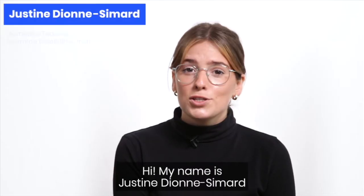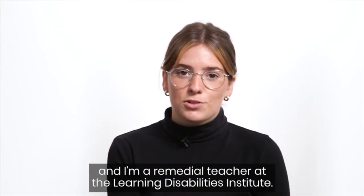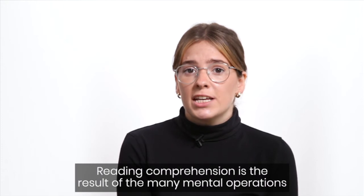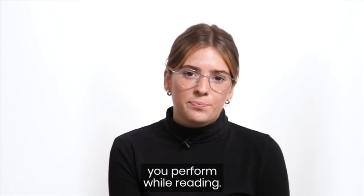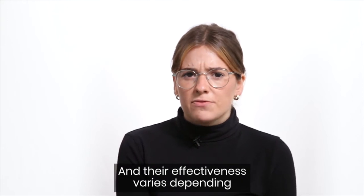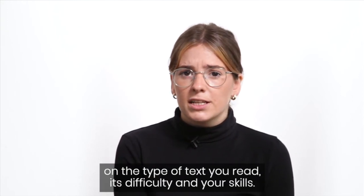Hi, my name is Justine Dionne-Smar, and I'm a remedial teacher at the Learning Disabilities Institute. Reading comprehension is the result of many mental operations you perform while reading, and their effectiveness varies depending on the type of text you read, its difficulty, and your skills.